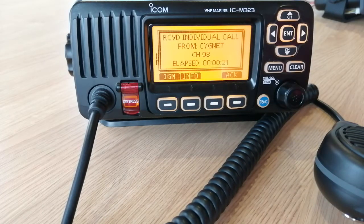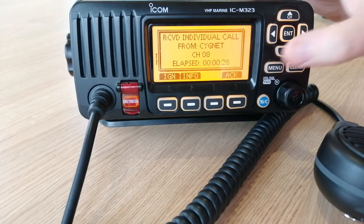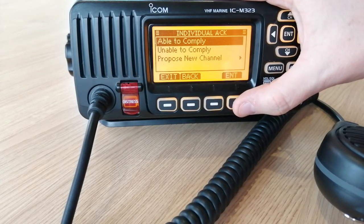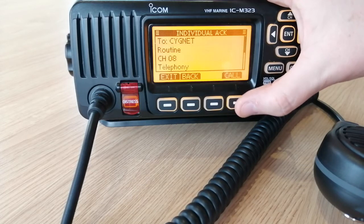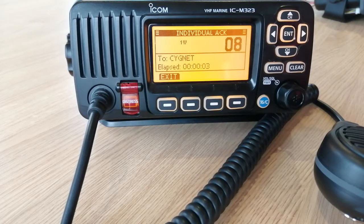Then we've got three options: we can either ignore the call, we can find out more information, or we can acknowledge the call. It tells us in the panel here who our call is from — it's from Signet. So I do want to speak to Signet, so I press acknowledge. I'm able to comply, so I press enter and then I call them back to acknowledge the call. That's the other boat in the background that you can hear.